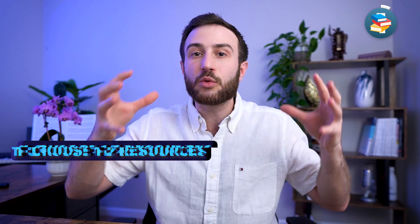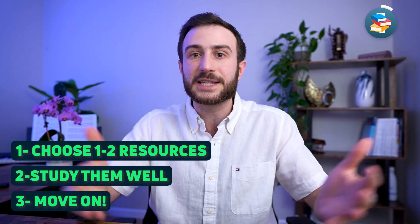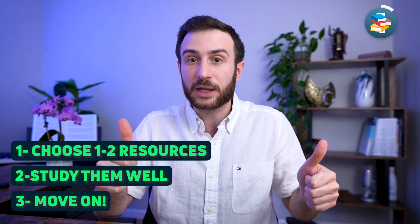That's why I recommend choosing one to two resources, studying them very well, and then moving on to other resources or going to the exam if your assessment tools are showing thumbs up.